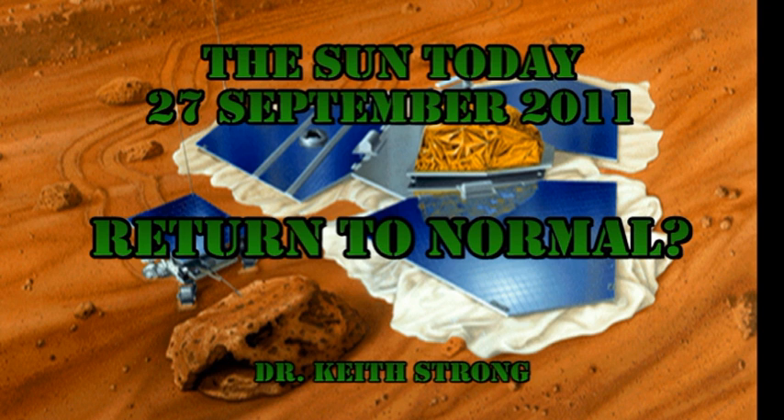But before we get to that, our trivia question. Fourteen years ago on this day, NASA lost contact with Mars Pathfinder. Mars Pathfinder consisted of a lander and a rover. After it had landed on Mars, they renamed both parts after two famous people. Can you name who those people were? The answer will be given at the end.